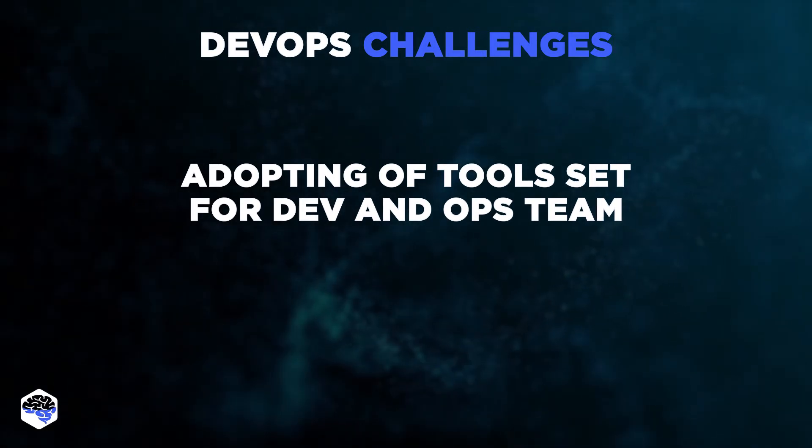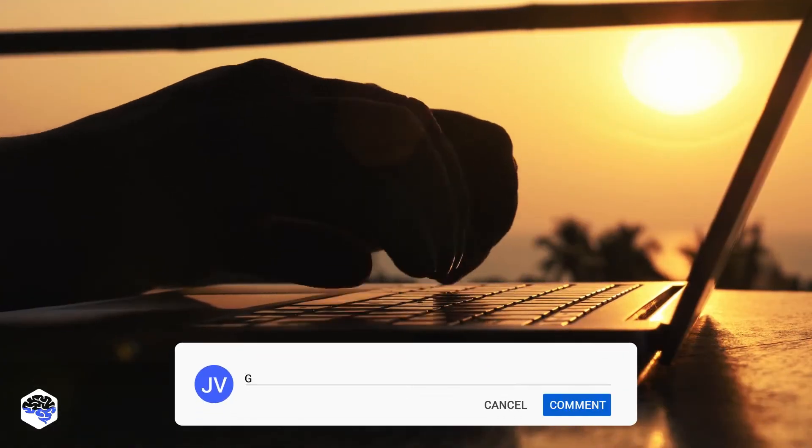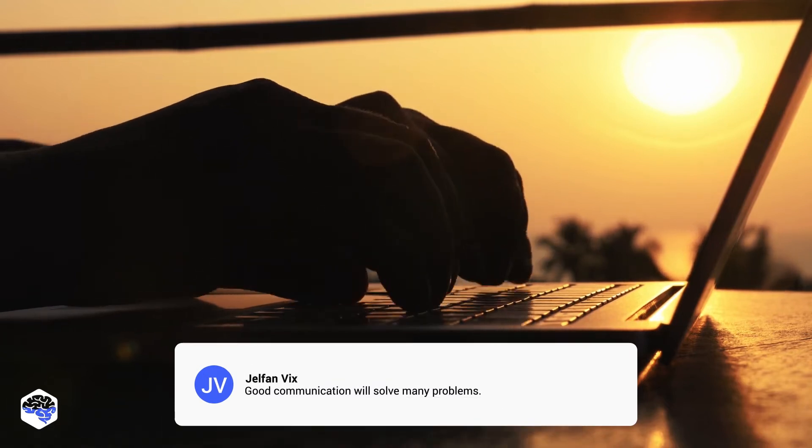Even if you have all the tools, we advise you to instruct your employees on using them correctly. Considering these challenges, what DevOps tools do you prefer for easier collaboration? Drop your thoughts in the comments section below.